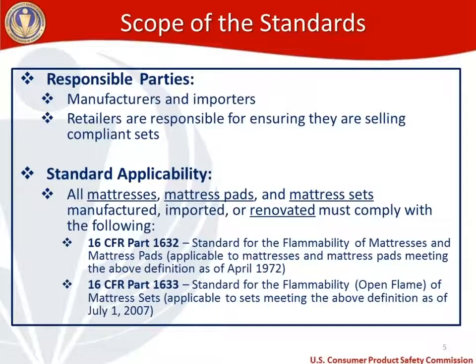Renovation, as defined in 1633, excludes alterations if the intent is to retain the renovated mattress for personal use. Responsible parties are manufacturers and importers of mattress products, and retailers are also responsible for ensuring they're selling compliant sets. The standards apply to all mattresses, mattress pads, and mattress sets manufactured, imported, or renovated. The smoldering test — 1632 — applies to mattresses and mattress pads manufactured as of April 1972. The open flame test — 1633 — applies to mattress sets as of July 1st, 2007.